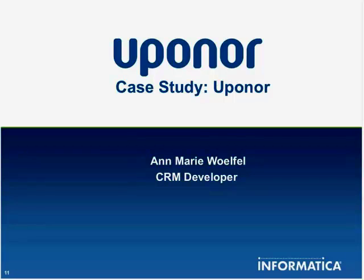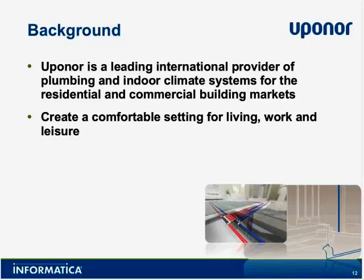Hello, everyone. I'm Anne-Marie Wolfel. I'm the CRM developer here at Upenor. I've been working with Salesforce since our company's implementation about four years ago. Upenor — a little background about our company — operates in 30 countries.